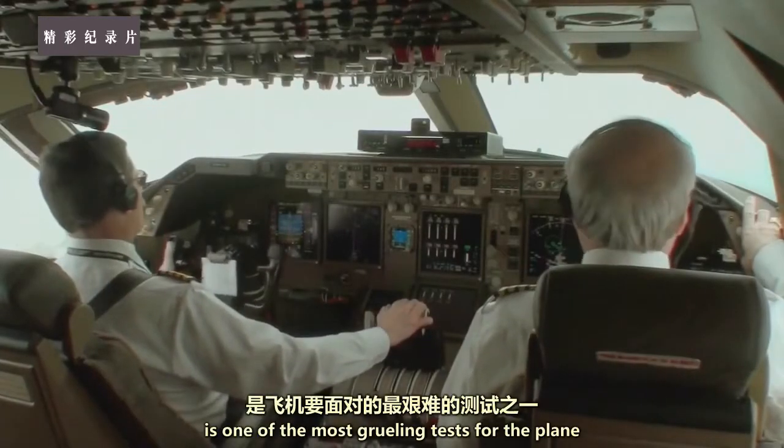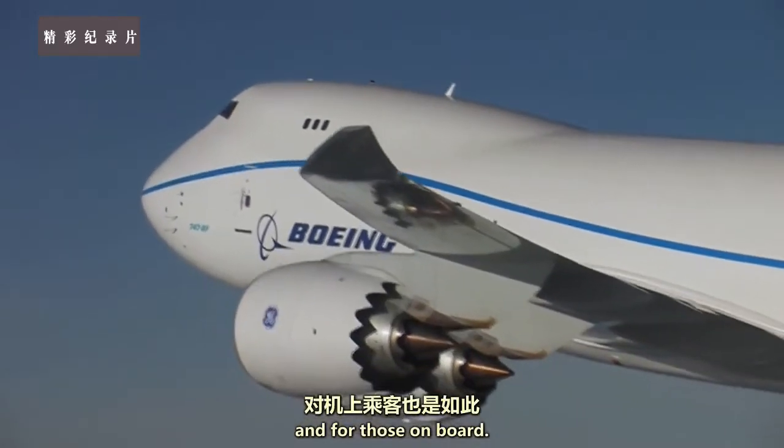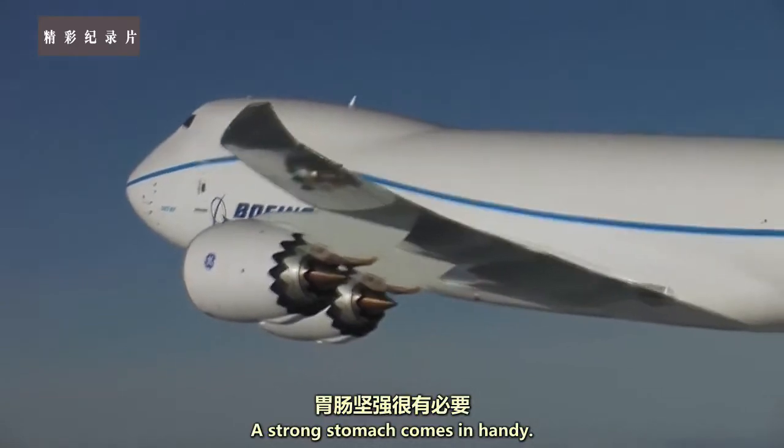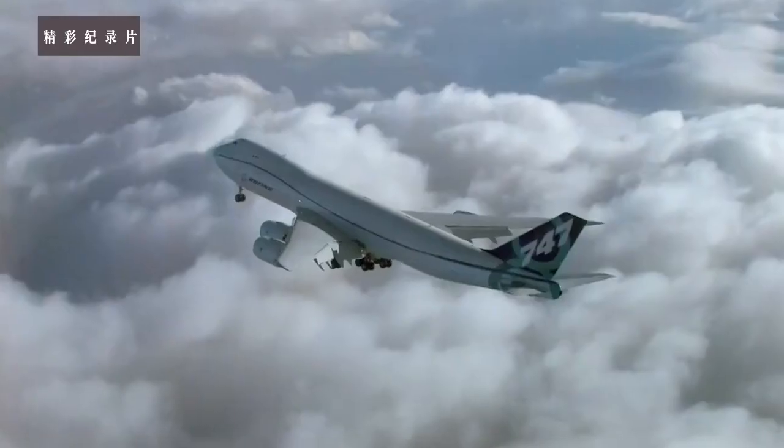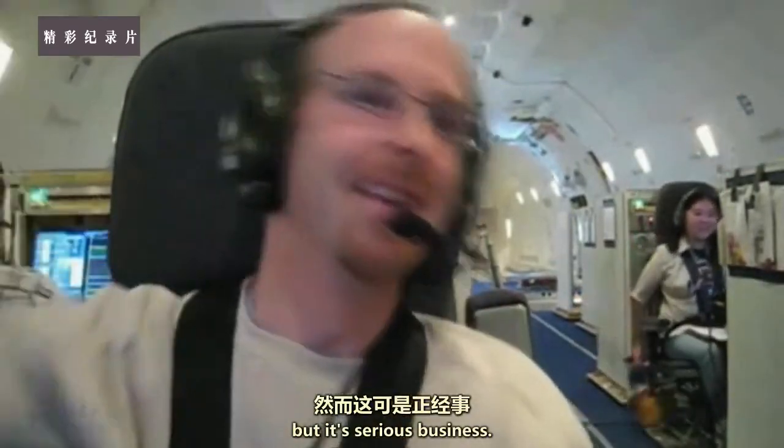The flight load survey is one of the most gruelling tests for the plane, and for those on board. A strong stomach comes in handy. It might look like fun, but it's serious business.